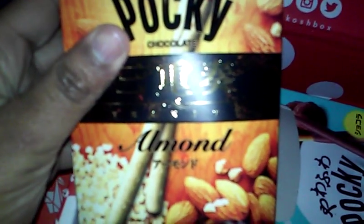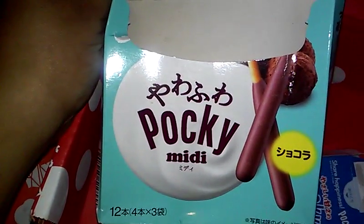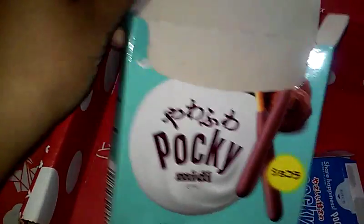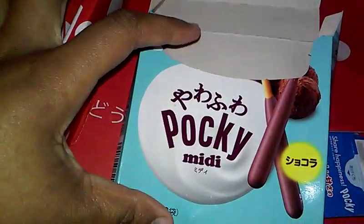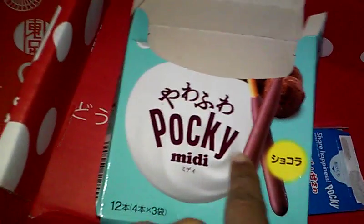Because it's almond flavored — it was interesting. That one was probably the most expensive one because it's gold. This other Pocky is called Medley, and they're about mini-sized — pretty fat, like a chocolate mousse type Pocky.